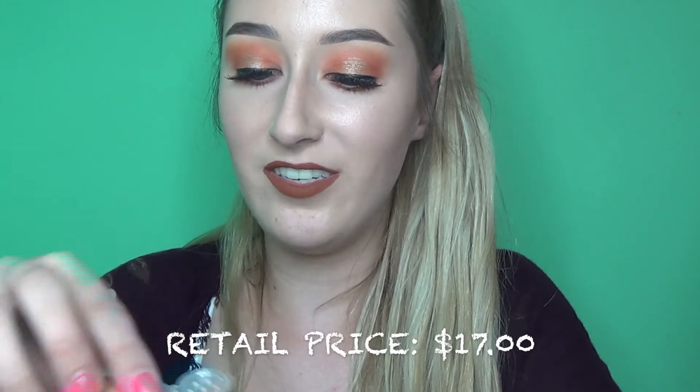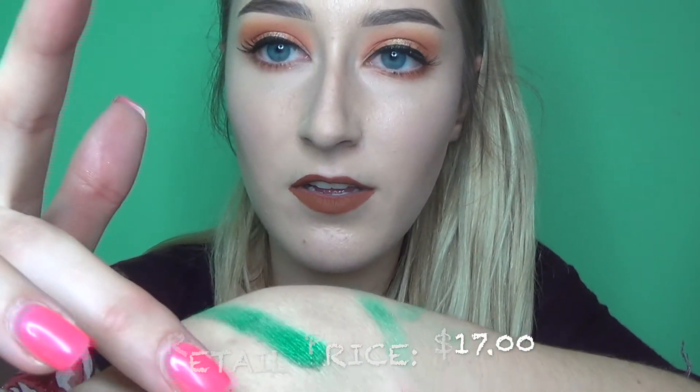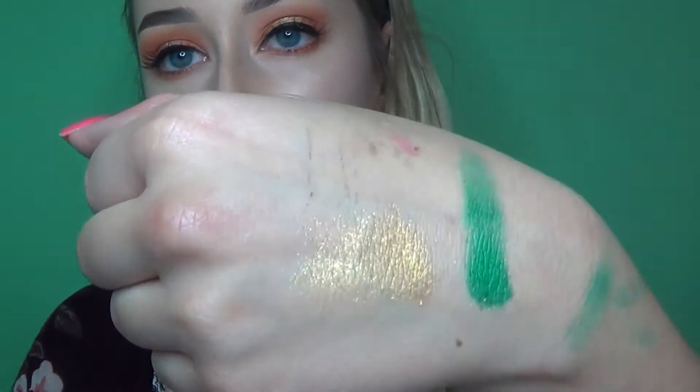Going back to eyeshadow, I found the Too Faced Pure Gold pigment — ultra fine face and body glitter infused with real gold. This stuff is gorgeous. I think it was $5.99. Do you see that? Gorgeous.